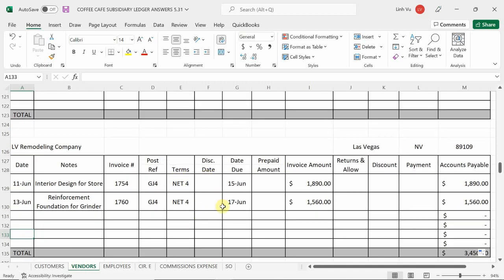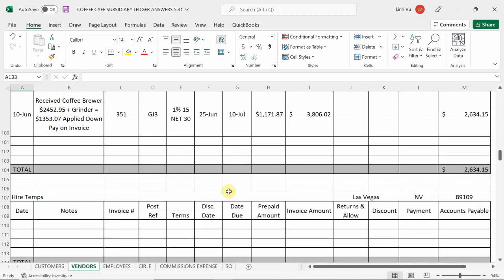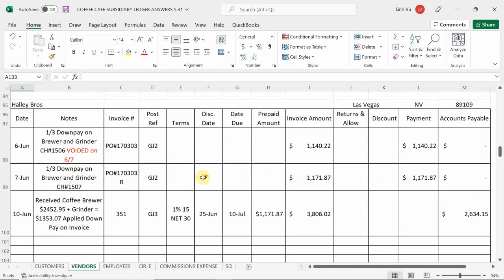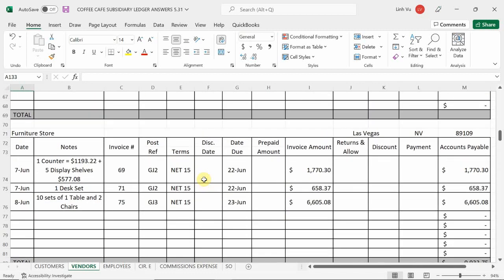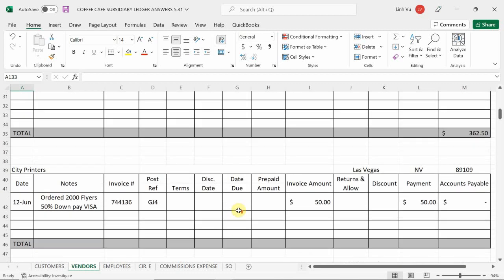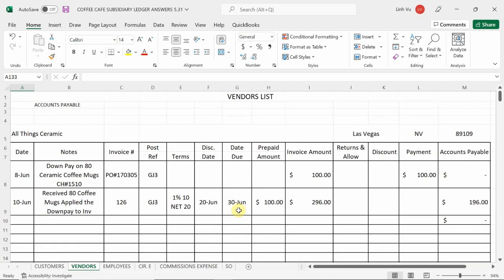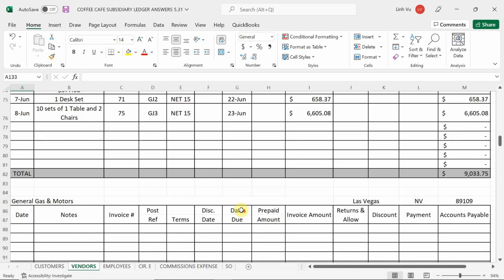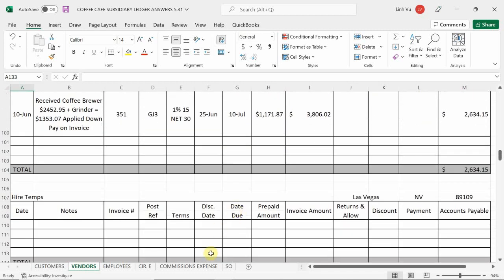Invoice 1760, still on general journal page four. The actual due date is the 17th of June, for $1,560. I now owe LV Remodeling a grand total of $3,450. Now that we're on the subsidiary ledger, I can see that my first bill from LV Remodeling is due on the 15th — that's coming up soon. Today is the 13th, so we have to keep a lookout. You can skim through other vendors to see if you have any due dates coming up soon. This one's due on the 22nd, so we still have time there.